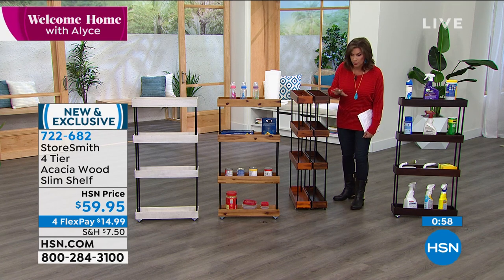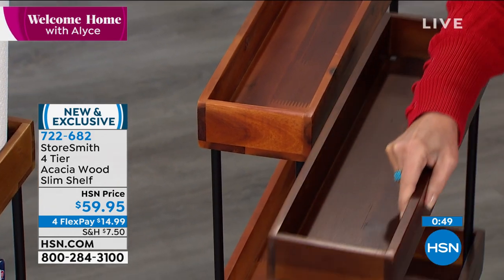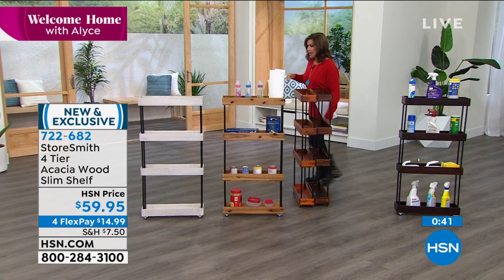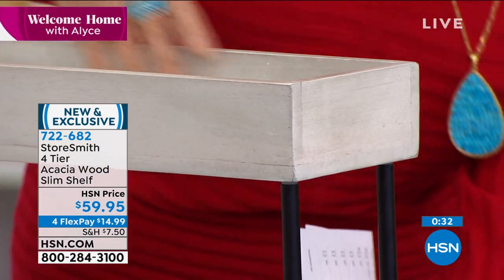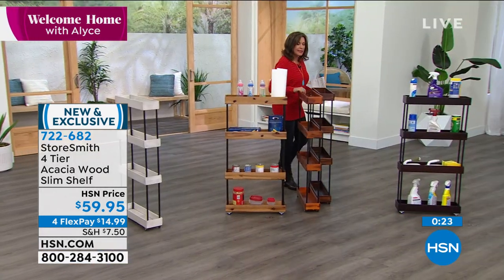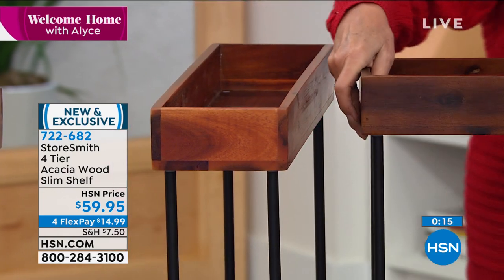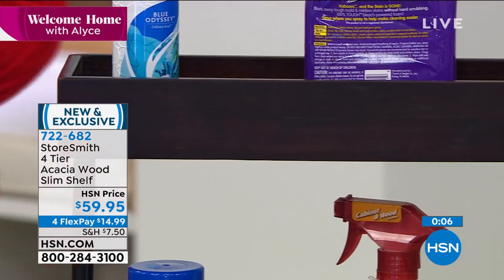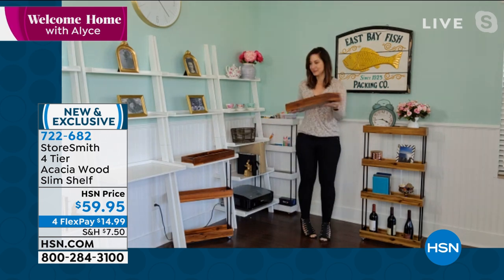If you want to put them side by side in a pantry or closet, they fit perfectly together. Just bring one out when you need it and put it right back on those wheels - just like pulling into a parking space. Let me go through the colors again: the white looks almost weathered and beautiful, natural is still our top seller, chestnut has a little reddish tone, walnut is deep rich brown, and espresso is your closest to black. $59.95 on four flex payments. So excited we got to debut this on Welcome Home.